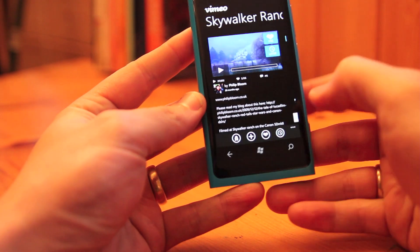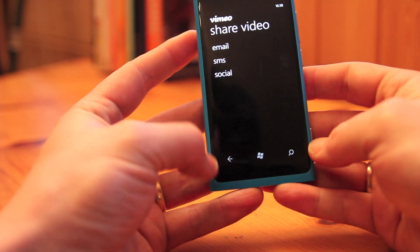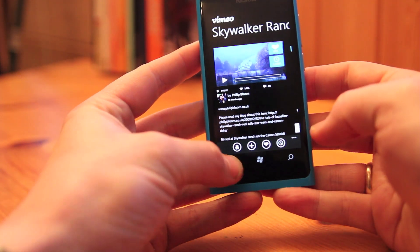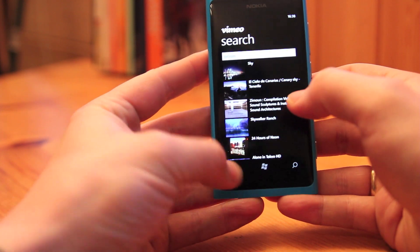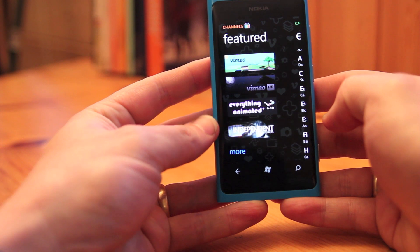Once you've done that you can then decide to share it as well if you want. And that's pretty much the Vimeo Windows Phone 7 app, available in the marketplace now for free.